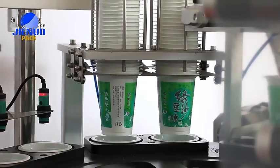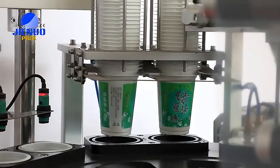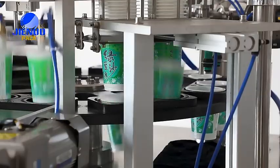Our machines are fully automatic and can do cup dropping, filling, sealing, and discharging.